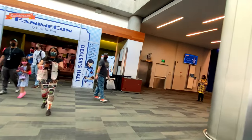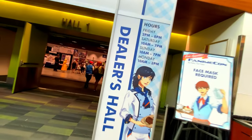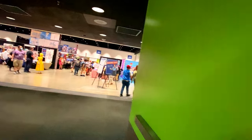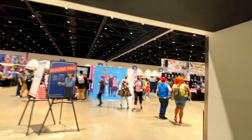But let's talk about one of Fanime's main attractions: the dealer's hall. The dealer's hall is where you can get swag, memorabilia, and collectibles. It gets a lot of foot traffic, so it gets the biggest space at the convention.